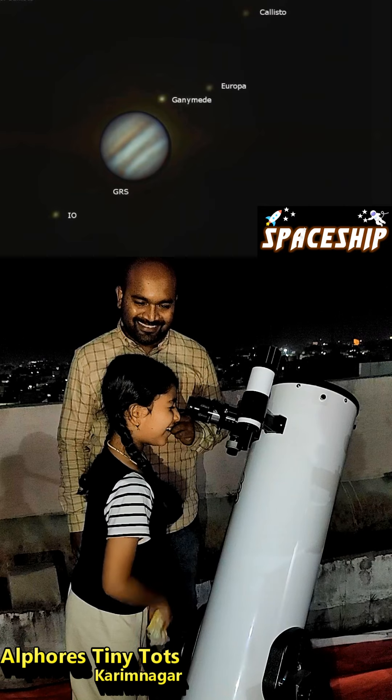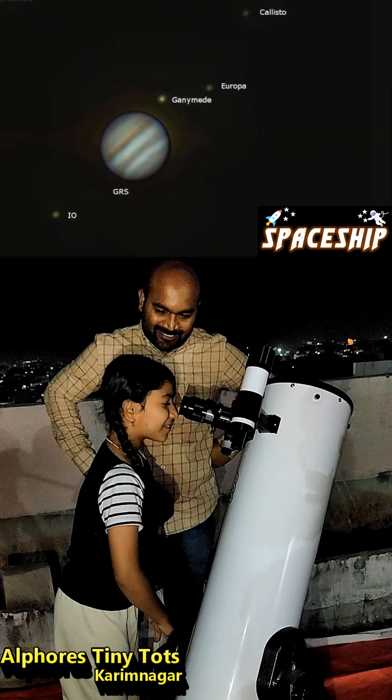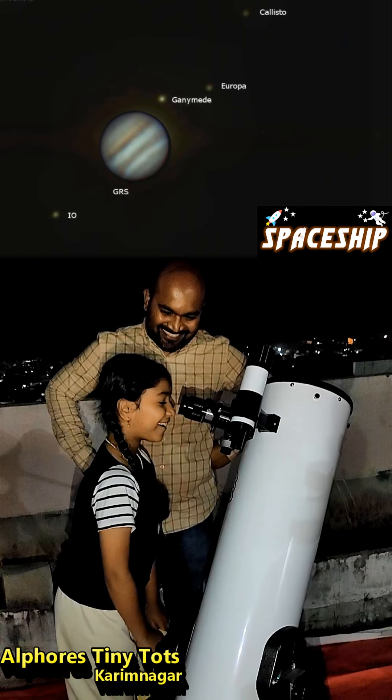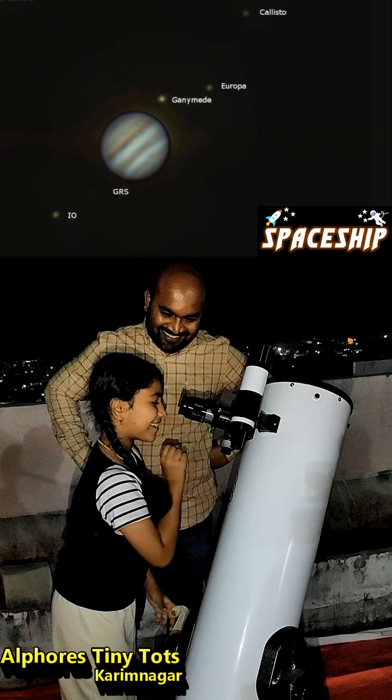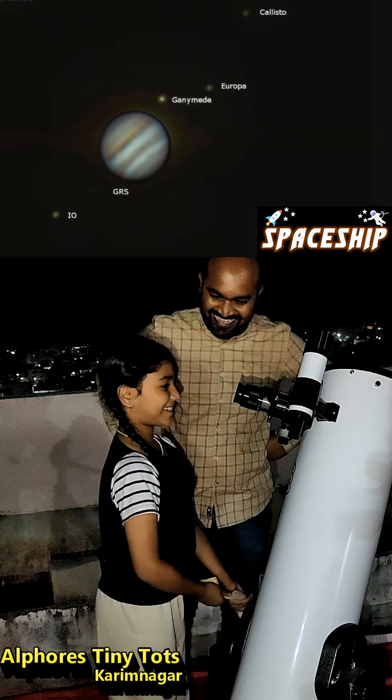You can see the bands, the stripes on Jupiter. Yeah, the lines — yes! How is it? It is so big and it is so far away.